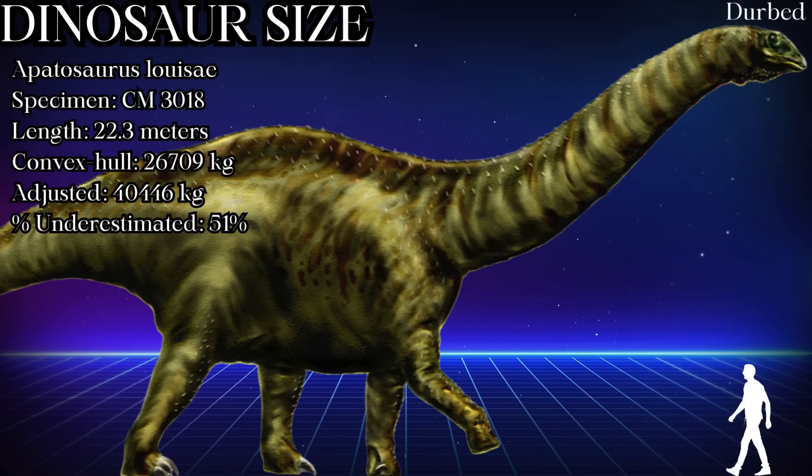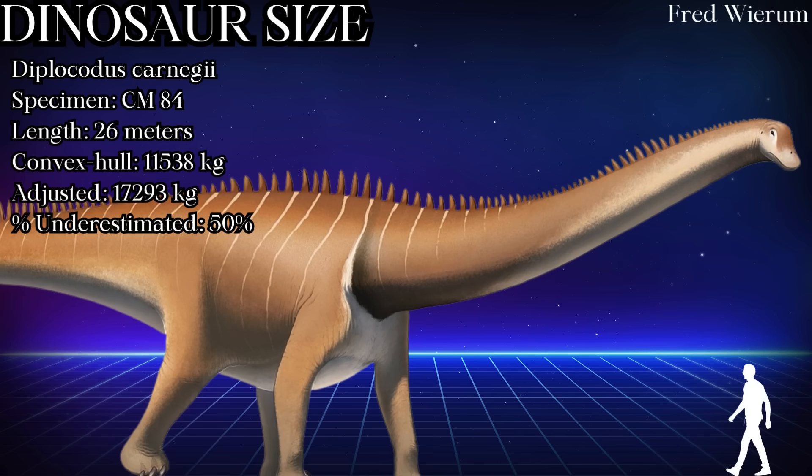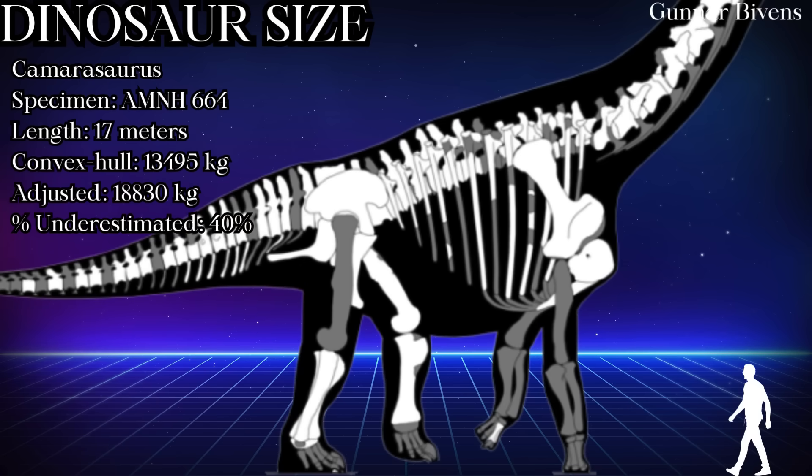Apatosaurus was previously estimated at 26 tons — that went up to 40.4 tons, showing the insane degree to which we've been shrink-wrapping these animals. It also has horrifying implications for the Oklahoma giant. Diplodocus also went up from 11.5 to 17.2 tons. Barosaurus jumped from 15.8 to 26 tons at 28 meters. The new soft tissue estimates seem to benefit sauropods way more than other dinosaurs. Camarasaurus continues that trend: 13.4 to 18.8 tons.